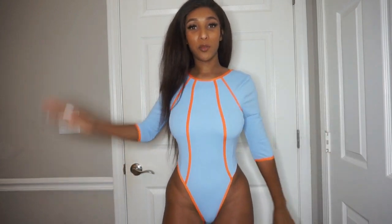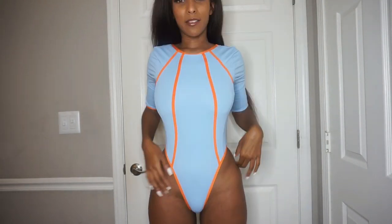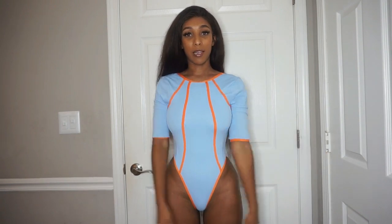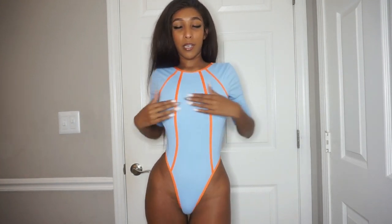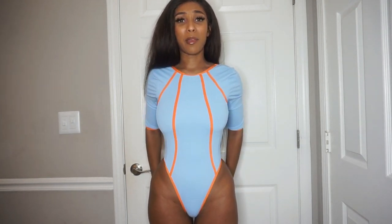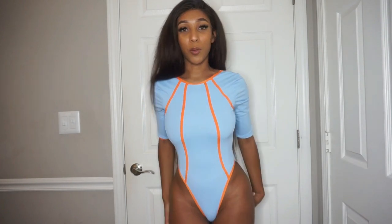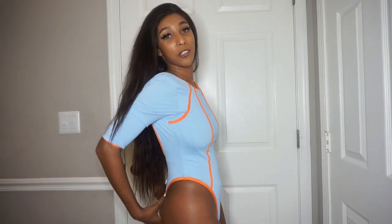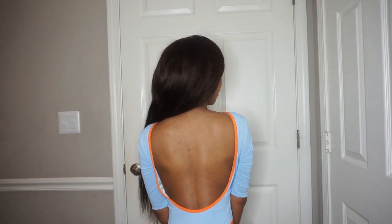This next bathing suit is for the girl who likes to swim, doing dives, going down in the pool. I like it because it's high cut and really cute — I like the way it's made, the short sleeve, and the orange and blue colors. I prefer all my bathing suits to be high cut. The back does show your booty but I'll show the side and actually I'll show the back too — that part is cute.